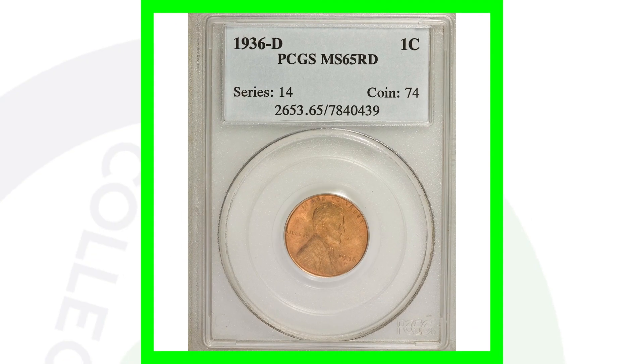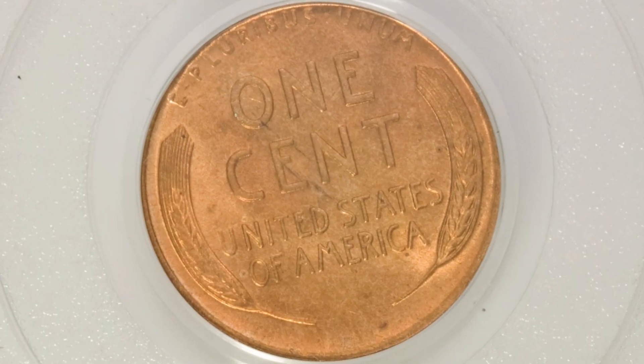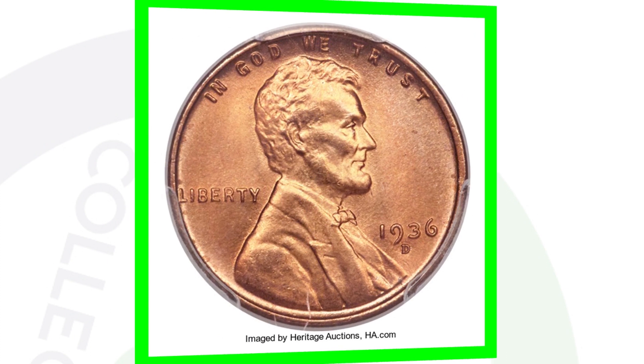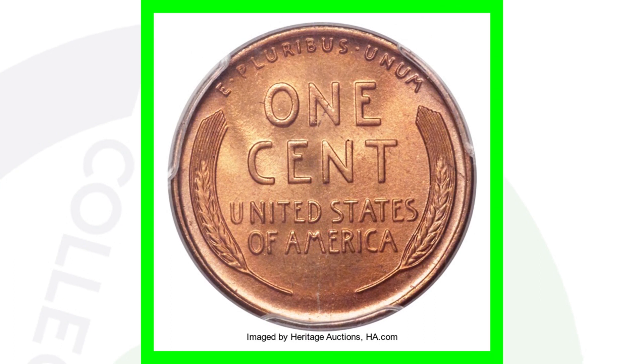Here is a mint state 65 grade for the 1936 D mint mark. You might think a mint state grade itself would fetch a lot, but this coin only sold for $20. However, a 1936 D with a mint state 67 red grade sold for $4,000. So the grade is going to affect the coin tremendously in value — always keep that in mind.